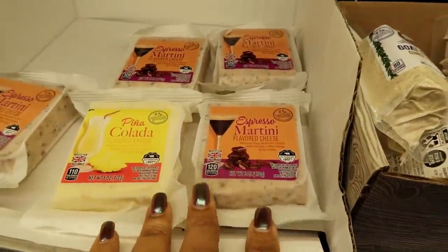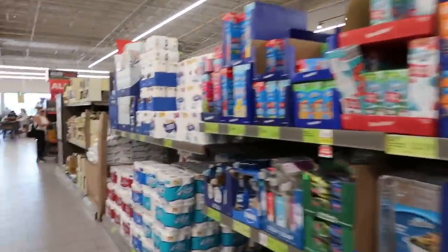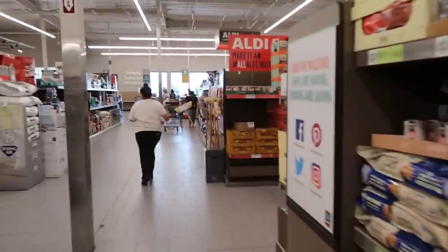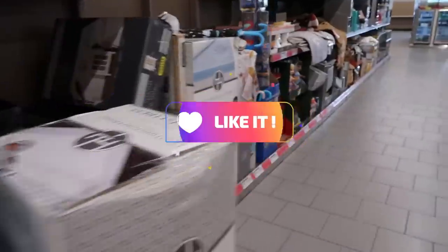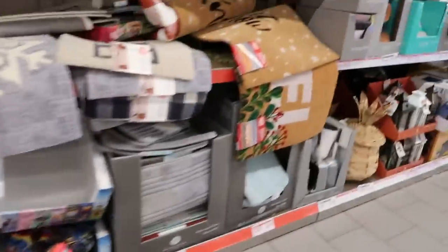Okay you guys, that's it. It was a quick walk through but it's really busy in here — everybody's doing their Thanksgiving Day shopping. So I'm gonna get out of here, I have a few other things I need to go do. Thank you all for coming with me and I'll talk to you real soon in my next video. Okay, bye!